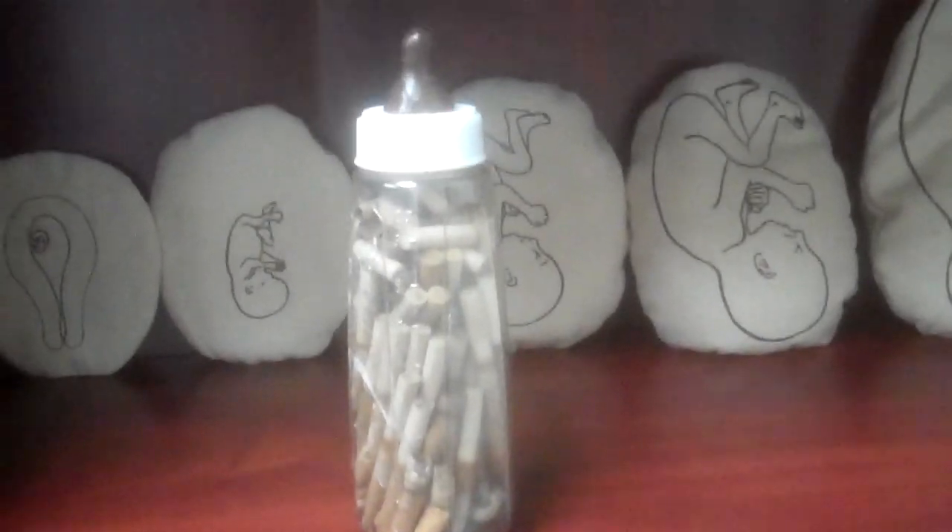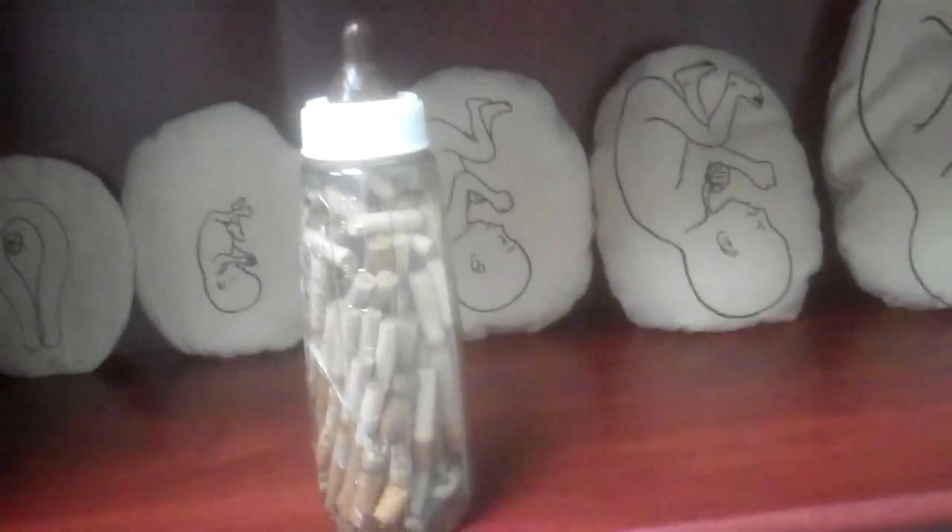This I got from childbirthgraphics.com, and it shows how much colostrum comes out and the other types of milk that come out. This is a good visual that we usually keep out somewhere, and it's cigarette butts in a bottle — it really does send a message. You don't have to say a word, just leave that out.